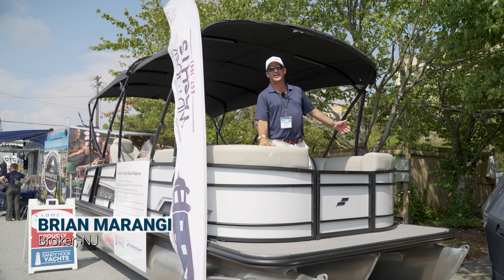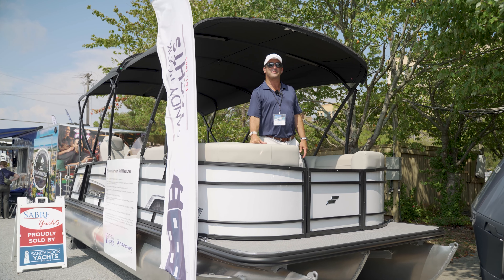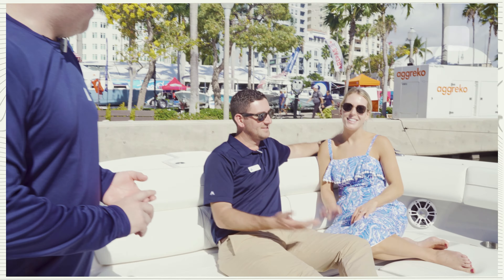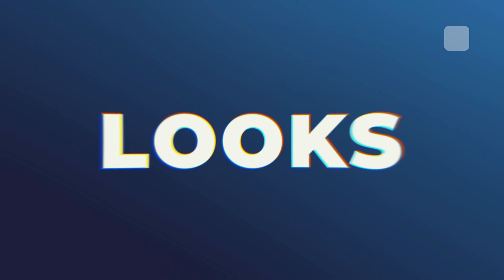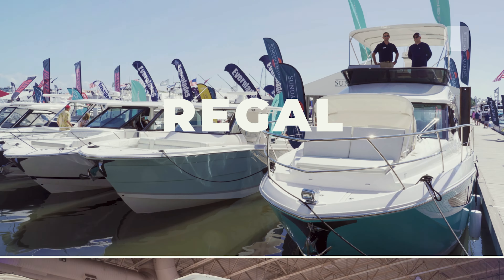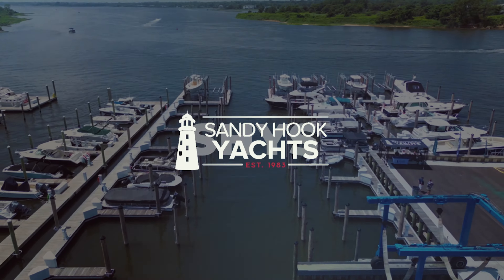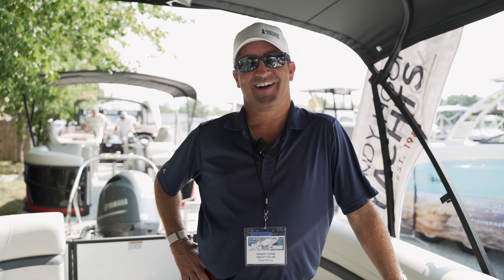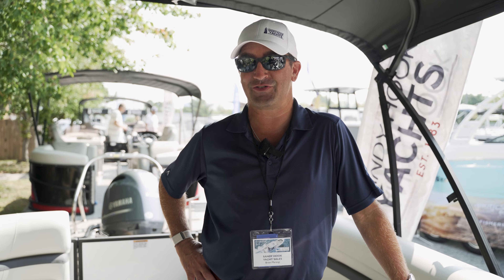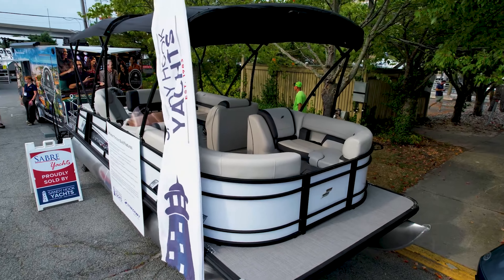Hi, I'm Brian Marangi from Sandy Hook Yachts, and this is the 2023 StarCraft EXS 3Q. Come aboard. I just have to say, I've been around pontoon boats my entire life, and as far as pontoon boats go, this is a pretty sweet pontoon. For one reason — it's not a pontoon, it's a tri-toon.